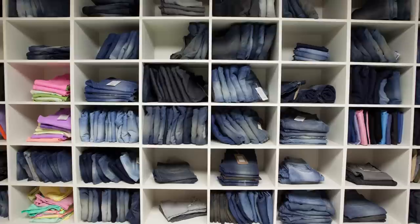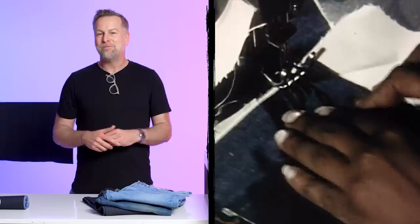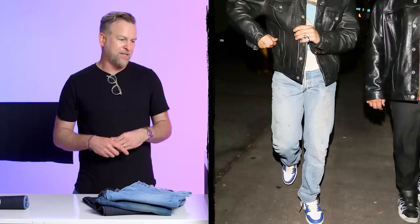Luca's wearing a pretty vintage-looking pair of Levi's. Levi's is obviously a pretty important figure in the world of denim — they started in 1873. The 501 is probably the most known product; it's a classic straight leg. It's got an incredible kind of all-over wash and wear, with a little bit of stacking on the bottom. Stacking is basically when the leg of the jean is considerably longer than your inseam.